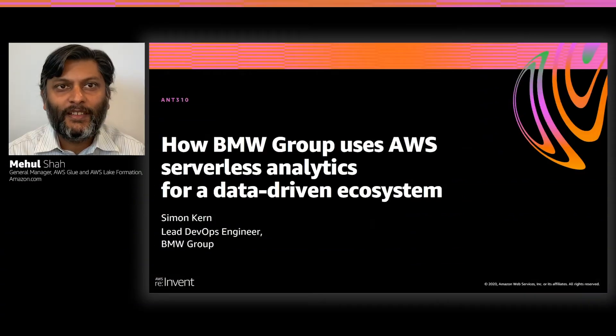Hi, I'm Mehul Shah, the General Manager of AWS Glue and AWS Lake Formation, and today I have the pleasure of introducing to you Simon Kern from BMW. BMW is one of our great customers and partners, and he'll be telling you about Cloud Data Hub and how they built it using the analytic services on AWS. Let me tell you a little bit about Simon.